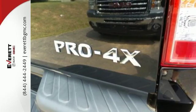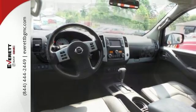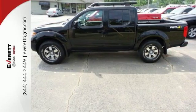It also features anti-lock brakes, intermittent wipers, and multiple airbags to feel tough in this brawny Frontier. Stop over today and make it yours.